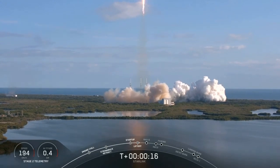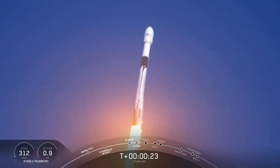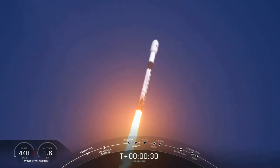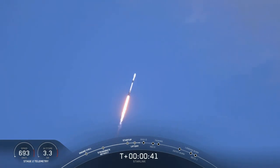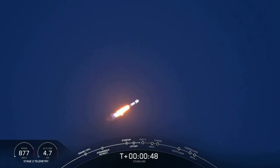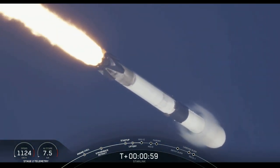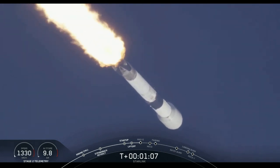Vehicle is pitching downrange. Stage 1 propulsion is nominal. It is T plus 45 seconds and we've just had a nominal liftoff of our Falcon 9 vehicle carrying our Starlink payload on its way to its targeted orbit. In just about 20 seconds, coming up, we will be passing through Max Q — Falcon 9 is supersonic. That is the maximum aerodynamic pressure that the vehicle will see, which is the largest structural load that the vehicle sees throughout ascent.